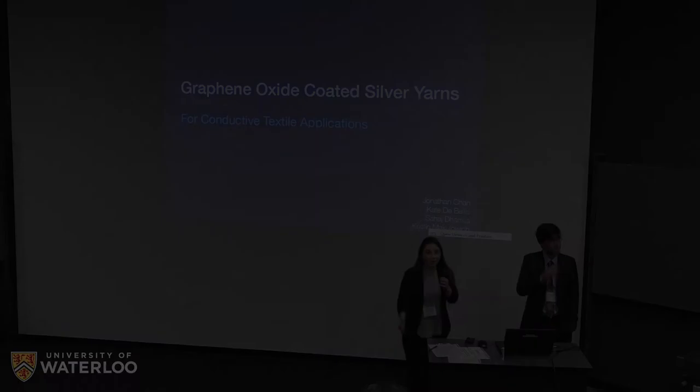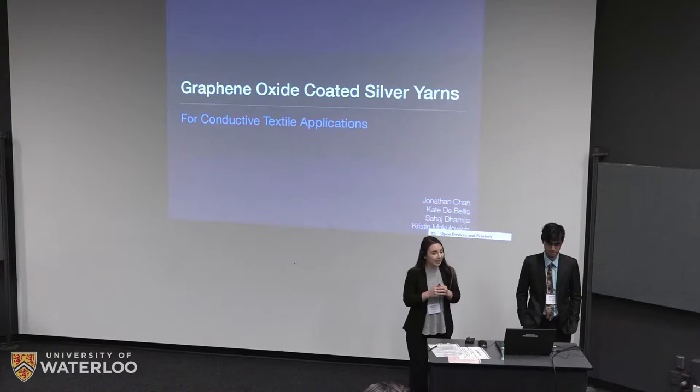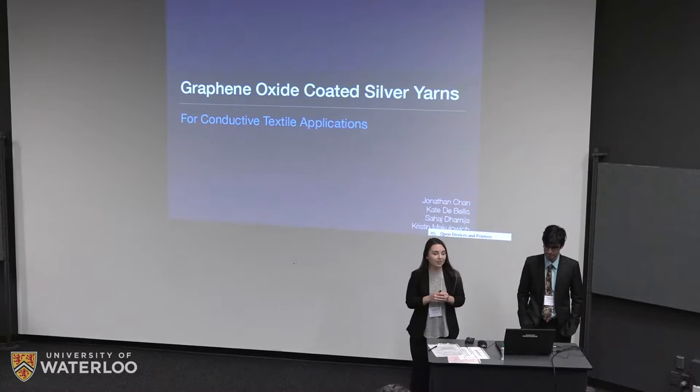Thank you all for coming to our presentation. We are group number 15. My name is Kate and this is my group member Sahaj, and we'll be presenting our work on graphene oxide coated silver yarns for conductive textile applications.